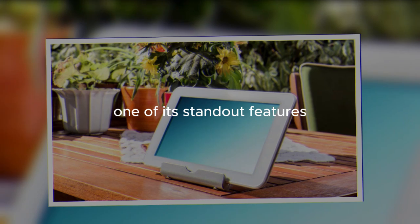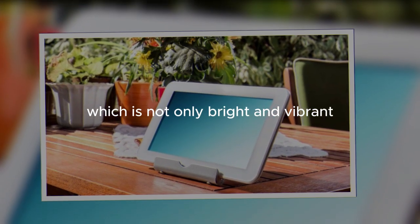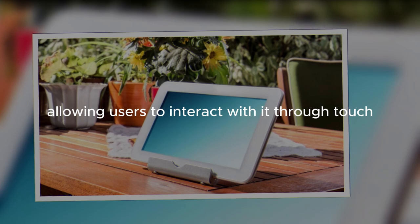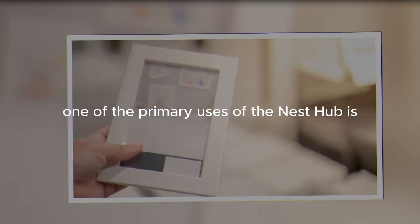One of its standout features is the 7-inch touchscreen display, which is not only bright and vibrant, but also highly responsive, allowing users to interact with it through touch in addition to voice commands.